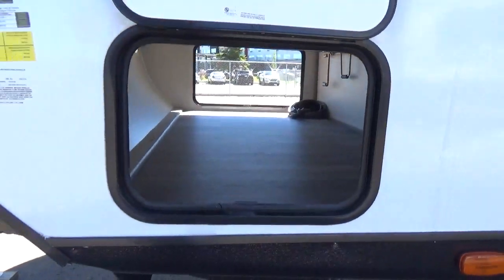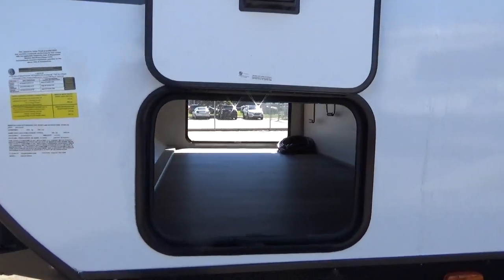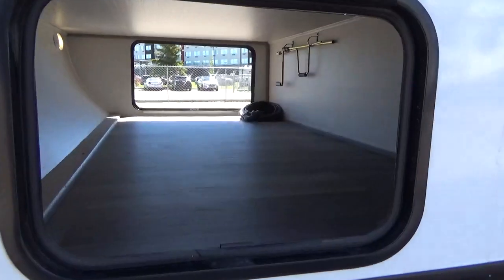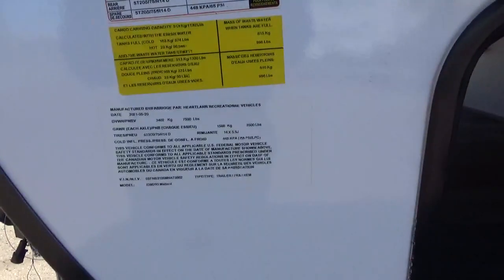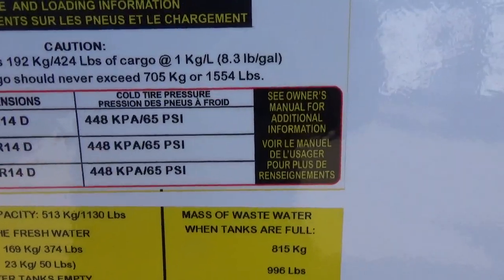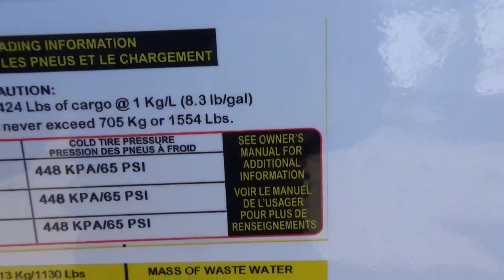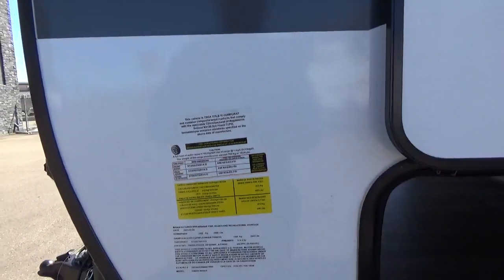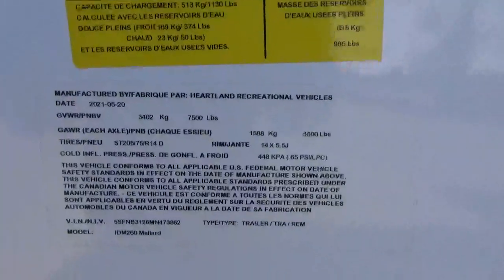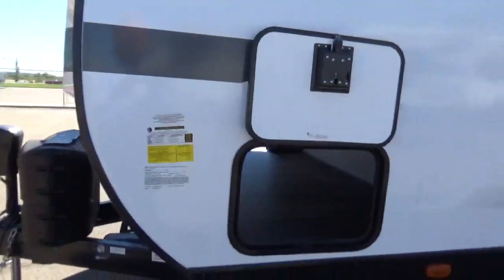This has fully pass-through storage — I'll talk about the storage on the other side because that door is much bigger and gives you an impressive storage compartment. It's beautifully well-finished. Your cargo carrying capacity on this trailer with dual 3500 HD axles is 1,554 pounds — very respectable. Your GVWR, the maximum this trailer can weigh, is 7,500 pounds.